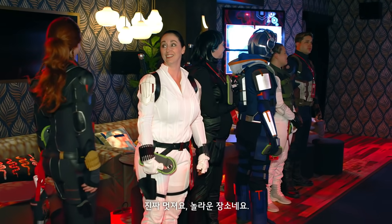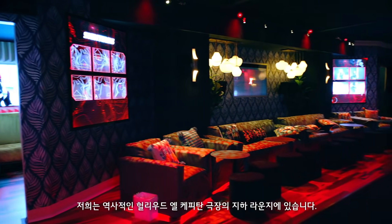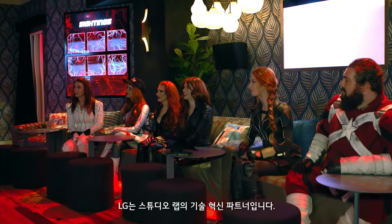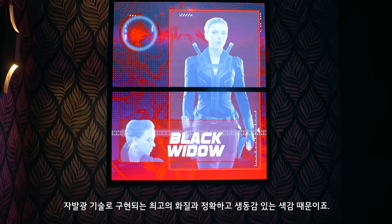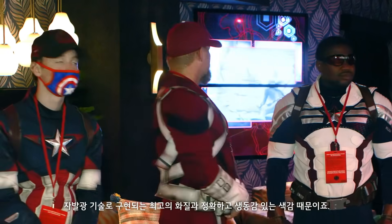Really cool, it's awesome in here. We are in the lower lounge of the historic El Capitan Theatre in Hollywood. We are inside the Studio Lab Lounge, which is a micro-cinema experience. LG is a technology innovation partner of the Studio Lab, and OLED was absolutely our first choice — picture quality, color accuracy, self-lit technology, and it just gives the most vibrant colors.